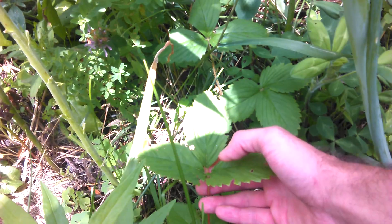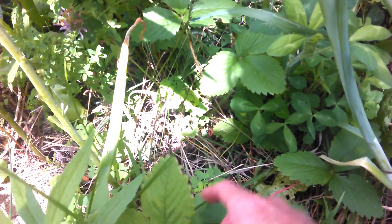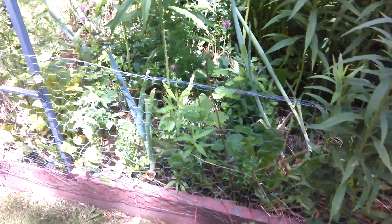I think these are strawberries, but the wild strawberries that I find are never this tall and are usually really little. Probably at the end of the season for those.